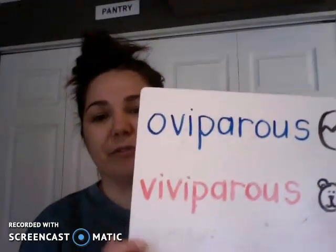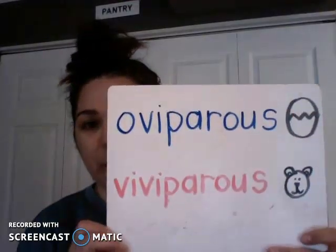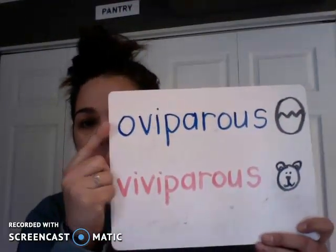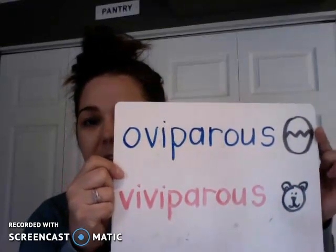There are two huge science words that I want to teach you really quickly. If you were able to watch the YouTube video that we posted about animals that hatch out of an egg and animals that are born alive, then these words might not be new to you. My first word is OVIPAROUS. Animals that are OVIPAROUS hatch out of an egg.